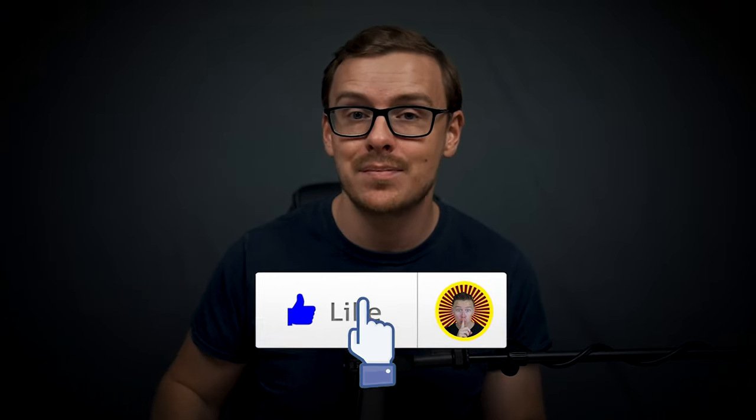If you appreciate me giving you all this value completely free — this entire project took a ton of time — go ahead and gently tap that like button, and let's get into it right now.